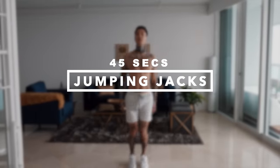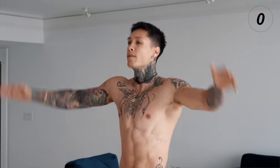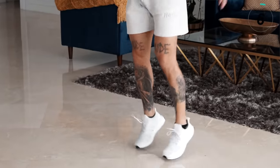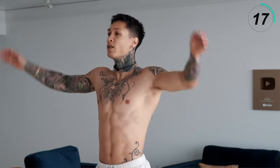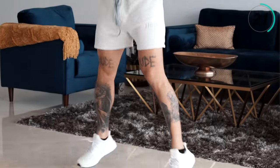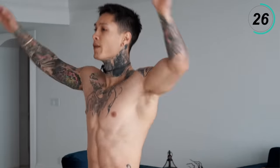First exercise is gonna bring up our heart rate and warm up our entire body with jumping jacks for 45 seconds. Regulate your breathing, but definitely go at your max intensity. This is only eight minutes long, so you wanna put all your effort into this. This is gonna start your day off right — put everything you got into it.